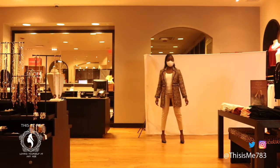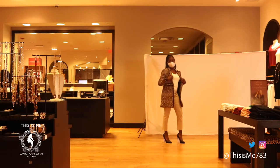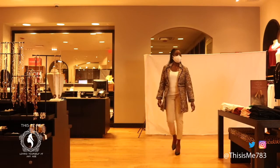Robin has our jacket topper with fringe, our contemporary microfiber tank, and our Bridget slim ankle.